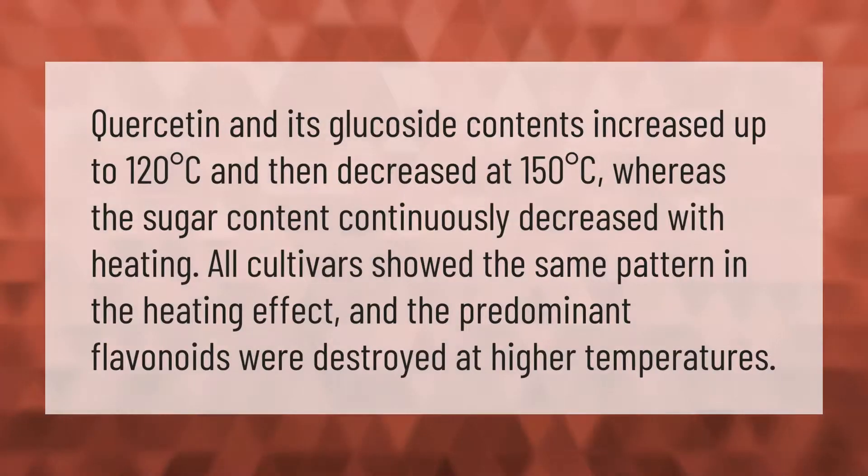Quercetin and its glucoside contents increased up to 120 degrees Celsius and then decreased at 150 degrees Celsius, whereas the sugar content continuously decreased with heating. All cultivars showed the same pattern in the heating effect, and the predominant flavonoids were destroyed at higher temperatures.